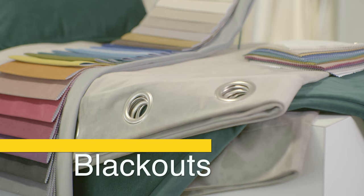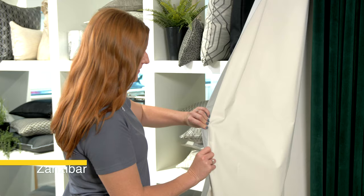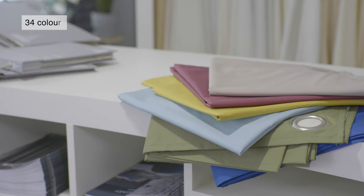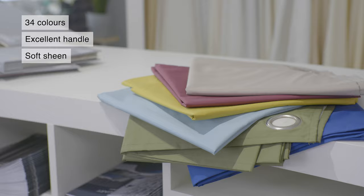A firm favourite and a bestseller, Zanzibar is a plain with a soft sheen and an excellent handle. Its colour palette includes plenty of tertiary neutrals and also many on-trend colours. It's based on a greige no heavier than a sheer, giving a very modern, light look.